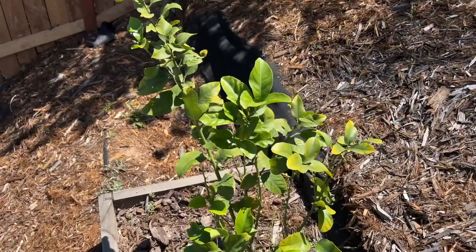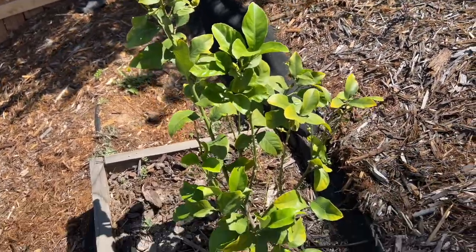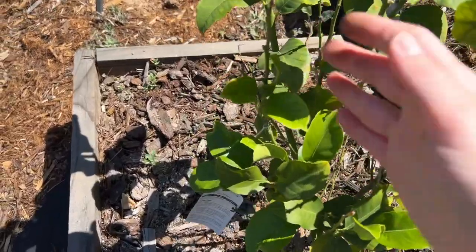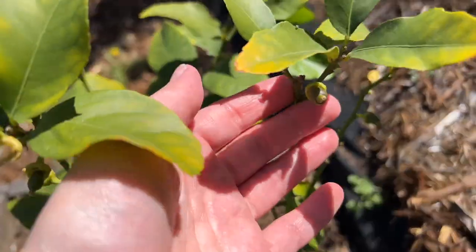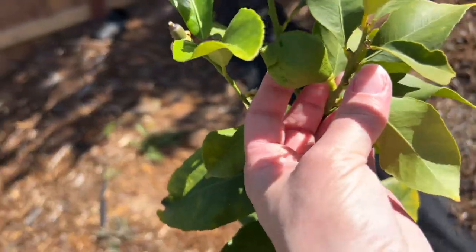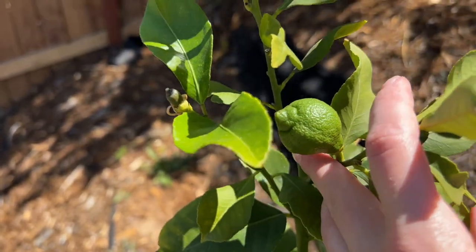Finally, this is our little Eureka lemon. It looks like it's struggling, but it gave me about five lemons last year and it looks like it's going to give me a few more this year. There are a couple of potential ones and then there's actually one right here.